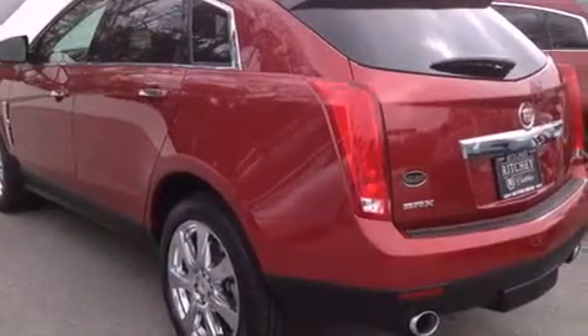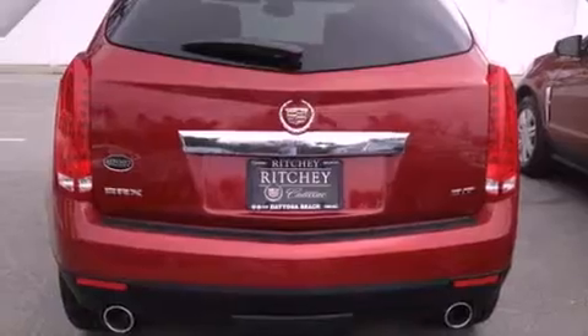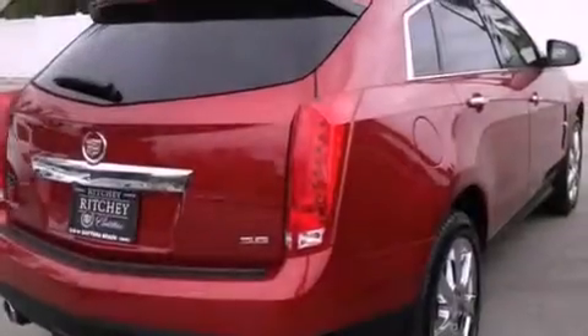All of the following features are included: a sunroof, a rearview camera, a remote start feature, big 20-inch wheels, a low tire pressure indicator, and an illuminated passenger side vanity mirror.